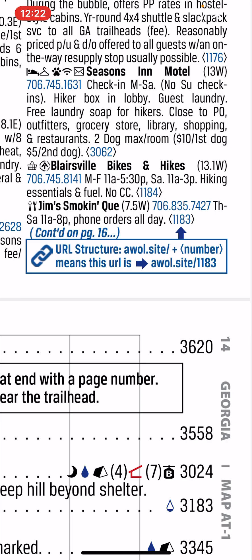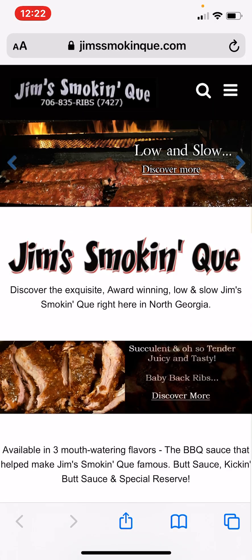If you look in the middle of the screen at the listing for Jim SmokinQ, at the end of his listing there is a number in pointy brackets. This is the URL for his listing. PDF users need only tap on that 1183 and it will take them to his website.